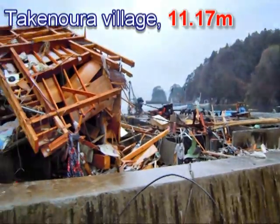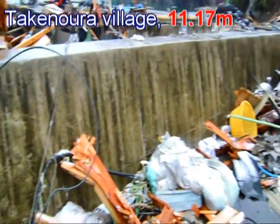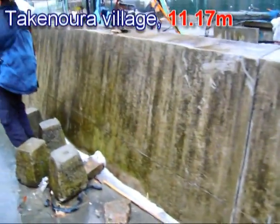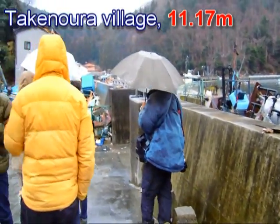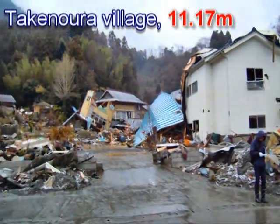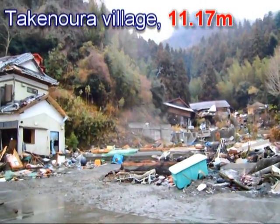Now we're in Takenouda, and this is a more interesting little village. They constructed a small wall because, when the 2010 tsunami happened, they had a tsunami of 1.2 to 1.5 meters or something, so this little wall was enough to protect against that kind of tsunami, but not enough to protect against what they got here, which destroyed quite a lot of the houses.